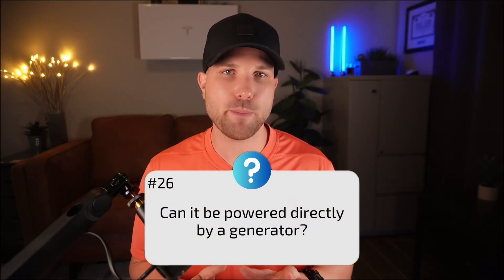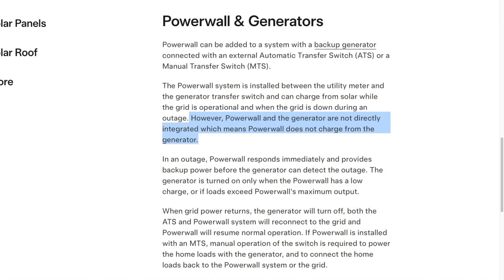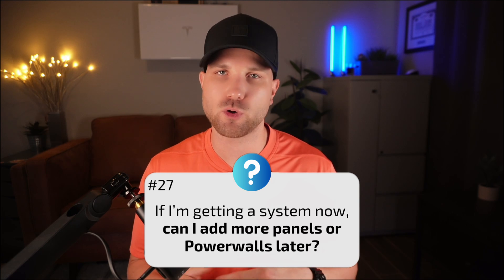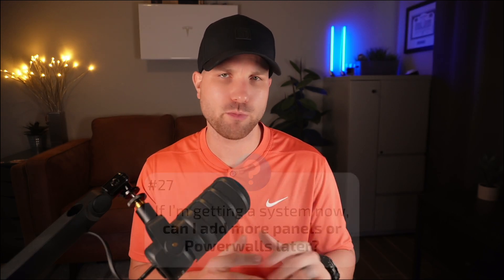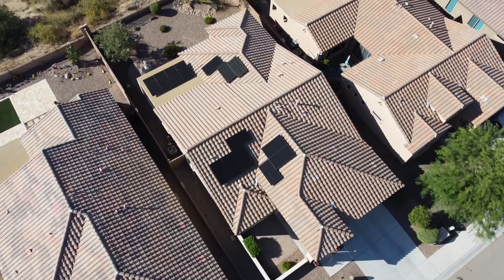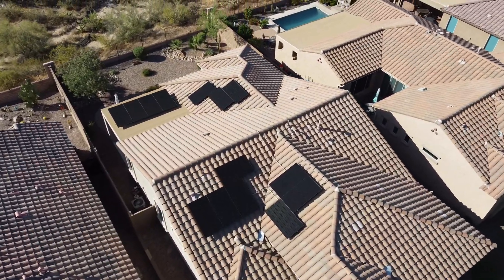Number twenty-six: can it be powered directly by a generator? No — there is no direct generator integration. It can be installed separately of a generator, but they won't work together. Number twenty-seven: can I add more panels or Powerwalls later? Of course — you can add both more panels and more Powerwall units. The Powerwall supports up to 20 kilowatts of solar input, so you have inverter capacity to scale with more solar on even just one Powerwall.